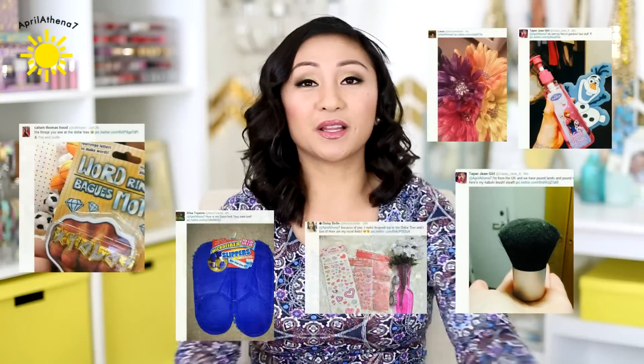Those are the things I found at the Dollar Tree. For my next Dollar Tree haul, I'm going to go to a different Dollar Tree because the one I'm going to isn't as good as last time. Hopefully I'll find even better things to share with you guys. Thank you for tweeting me all your Dollar Tree finds — continue to tweet me at AprilAthena7 or send it to me through Instagram, also at AprilAthena7. Thank you so much for watching. If you enjoyed my Dollar Tree hauls, I would love it if you gave it a thumbs up. See you guys next time — bye!